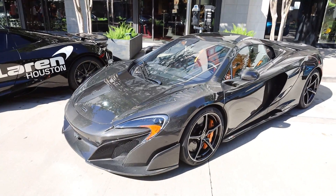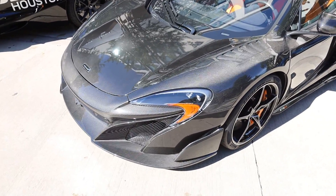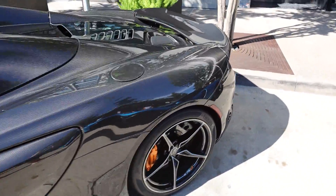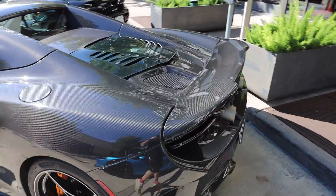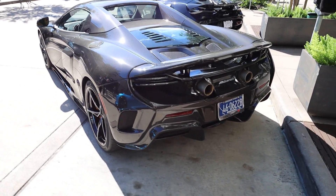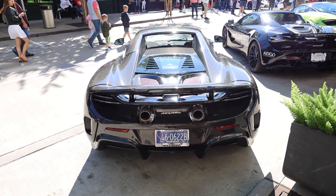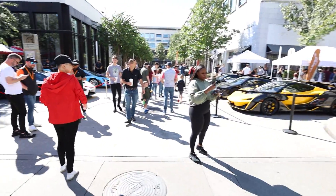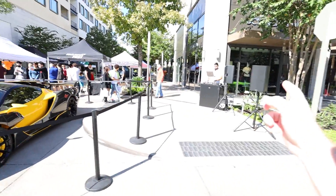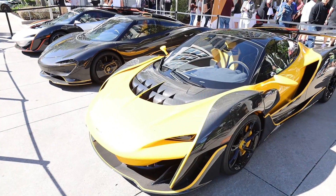Holy moly, I was not expecting to see this today — this is a full carbon fiber 675 LT. I'm pretty sure this option alone is upwards of $500,000. To have a completely carbon fiber McLaren 675 LT, you know that ain't cheap, but it looks so dang good. This is the main section of the show with the big boys, but we also have copyrighted music, so let's hop into a montage.